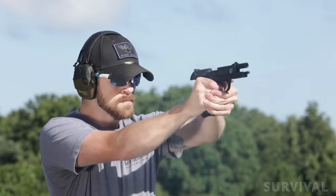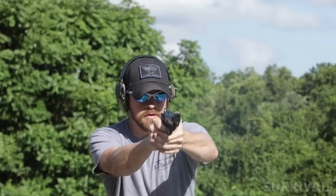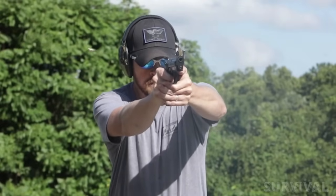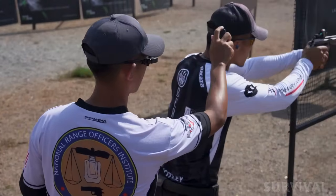The Tony Systems mag well works in conjunction with the three included METGAR mags and Tony Systems extensions to allow a 22 plus one capacity while staying within USPSA legal dimensions. The option for MRDS optics mounting makes this a high performing, reliable choice for competition right out of the box.